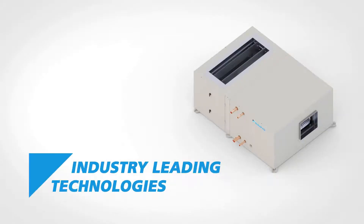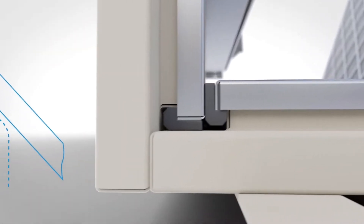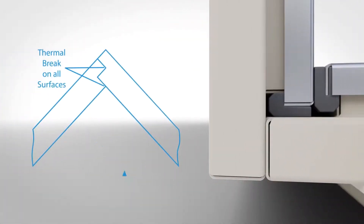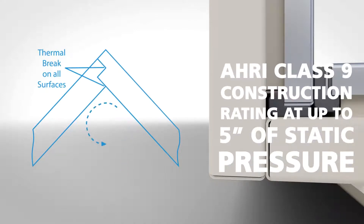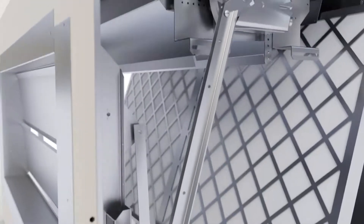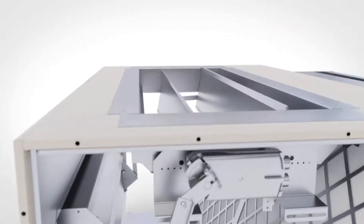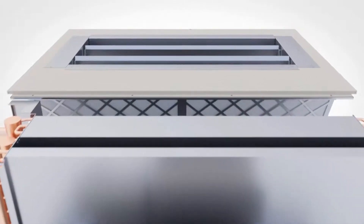When it comes to energy efficiency, the Precise Line offers several key features to promote energy savings. The R6 insulation foam panel construction provides a thermal break between the internal conditioned and ambient air, delivering ultra-low leakage with an AHRI Class 9 construction rating at up to 5 inches of static pressure. As a result, the conditioned air stays contained in the cabinet until it's delivered to the intended space, guaranteeing the energy spent conditioning the air is not wasted in transfer.